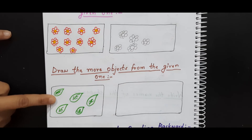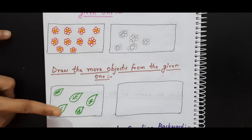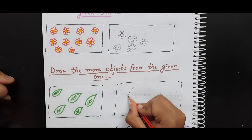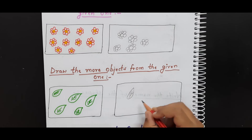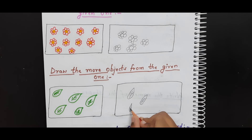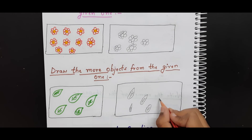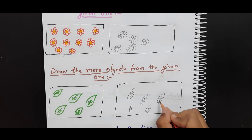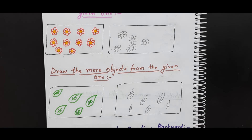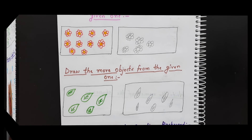Okay? Yes. Done. How many? Here are five leaves. Here are six leaves. So which one is more? This one. Yes. Very good.